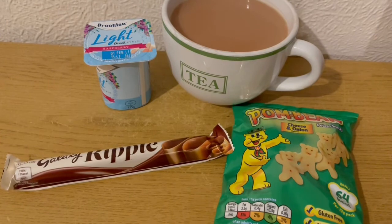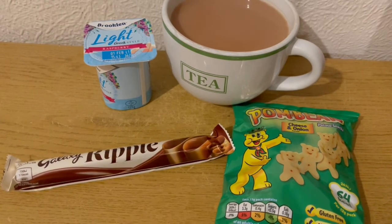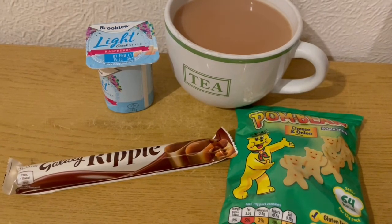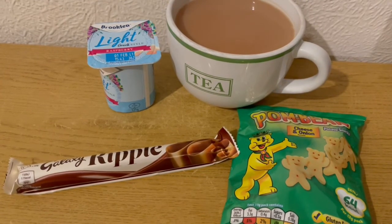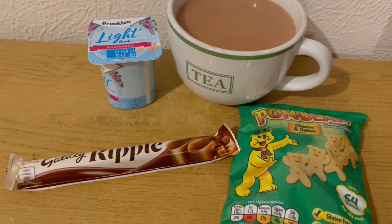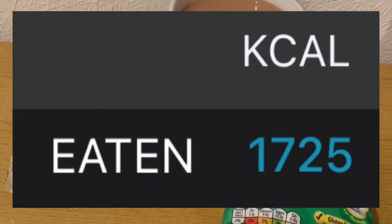These are my evening snacks tonight for 325 calories. I've really struggled to stay on track today — my anxiety has been really quite bad, but I have managed it. I've got a cup of tea with some Oatly Barista milk in, which is 20 calories. I've got an Audi Greek style raspberry flavour, that is 66 calories. I've got a Galaxy Ripple, which is 175. And I've got some Palm Bears there that are 64. So they're my evening snacks for 325. My calorie goal for the day was 1750 and I've used 1725.